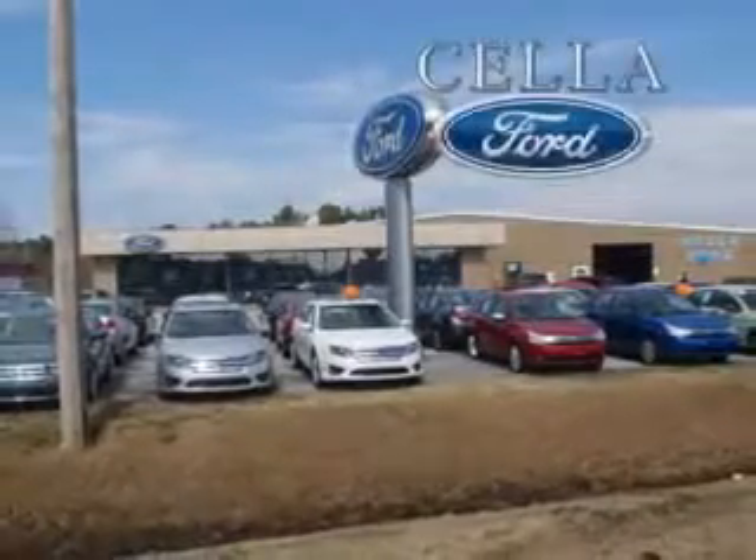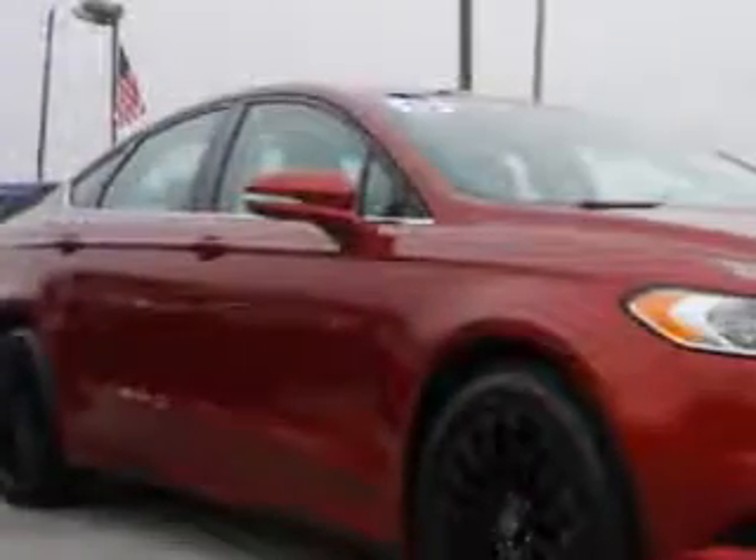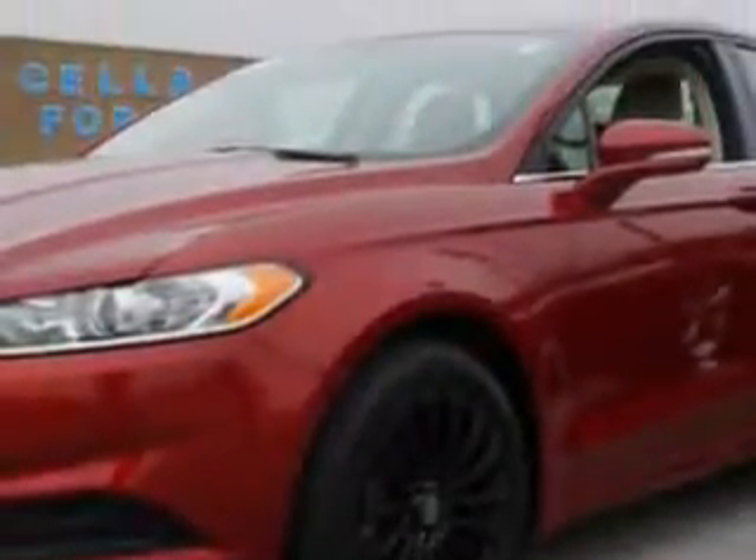Cella Ford, creating customers for life. Check out this ruby red metallic 2013 Ford Fusion, equipped with a 4-cylinder engine and an automatic transmission.